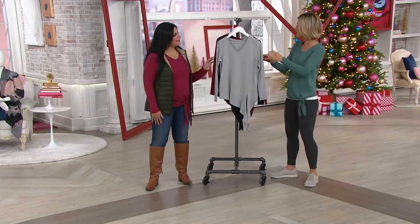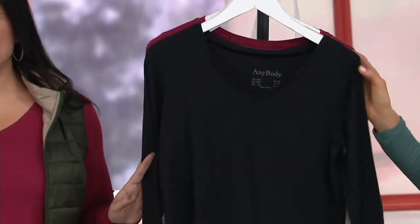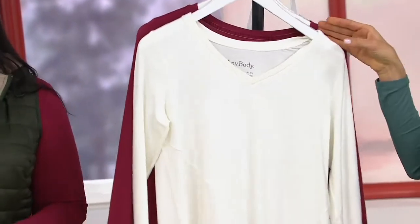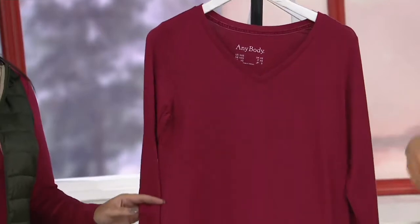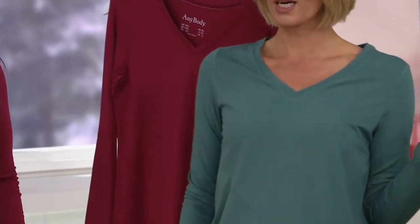Kind of like the pants that I love so much. Here are your colors: heather gray — only order of the year, by the way — black, cream, that is berry red, and this is silver pine.